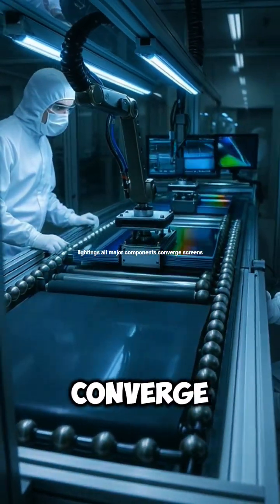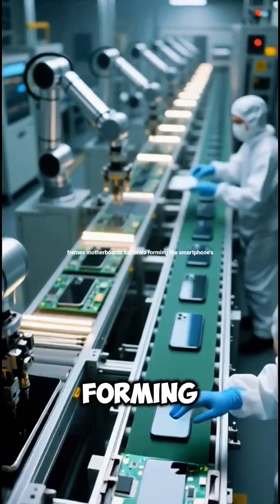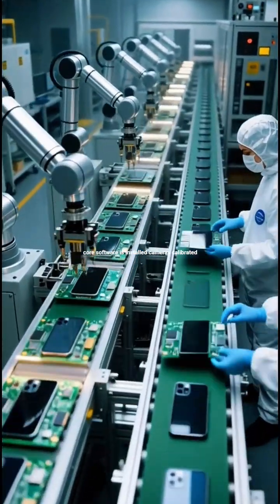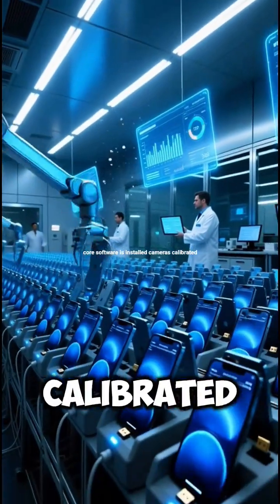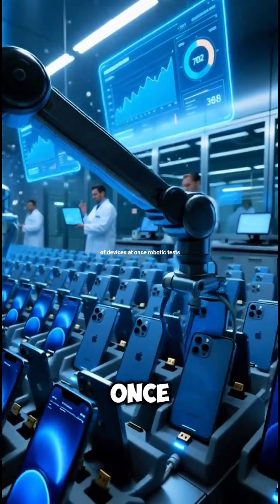All major components converge — screens, frames, motherboards, batteries — forming the smartphone's core. Software is installed, cameras calibrated, and diagnostics run automatically on hundreds of devices at once.